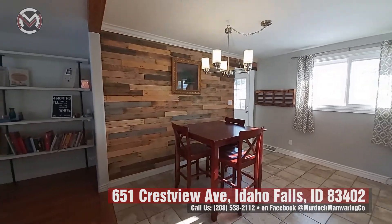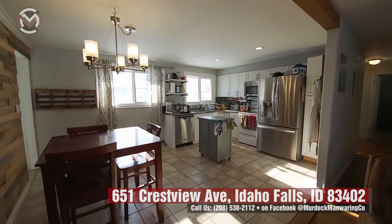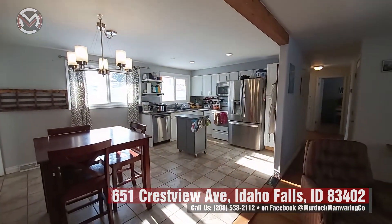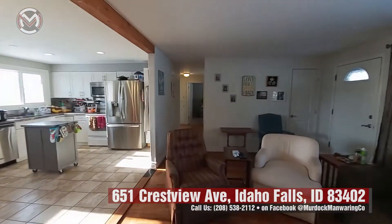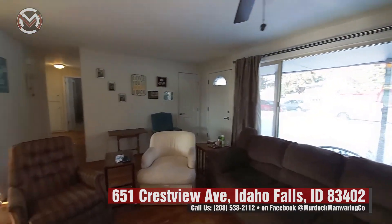That opens right up to this great kitchen — these are south-facing windows, so you see this beautiful bright kitchen. As you come around, there's a little coat closet as you come in, with big windows and a great tree out front.